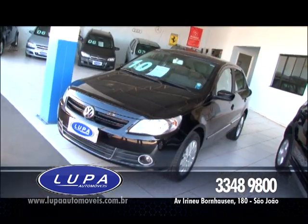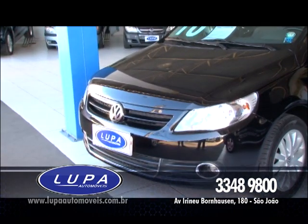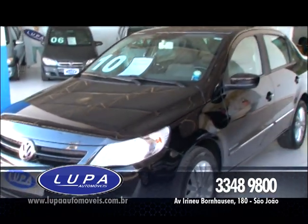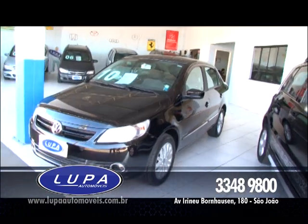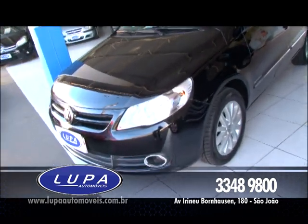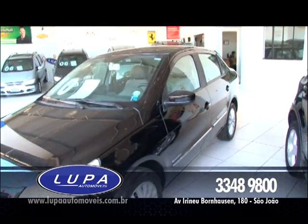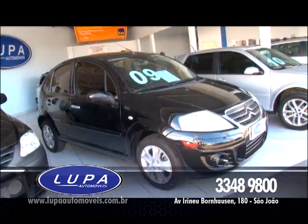Agora vamos continuar trazendo ofertas super especiais. Volkswagen Voyage 1.6 Comfortline, ano 2010. Ar-condicionado, direção, vidro, trava elétrica, alarme, completinho de tudo. Roda de liga leve, farol de neblina. Gostou desse carro? Então você leva agora pra sua casa por apenas R$ 34.800.